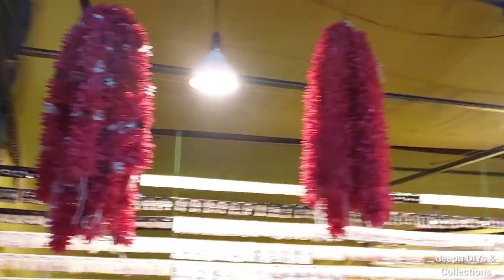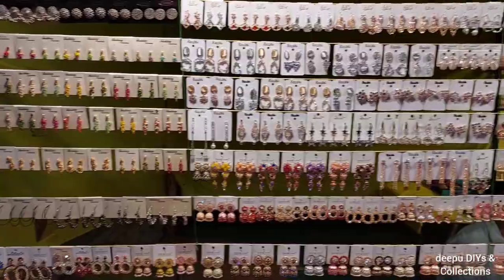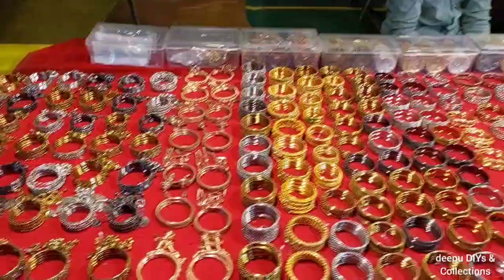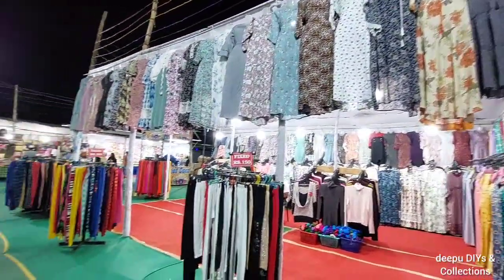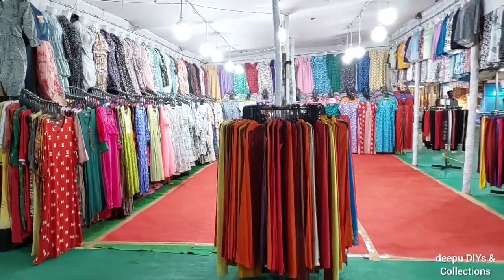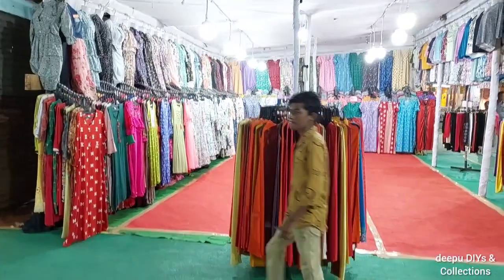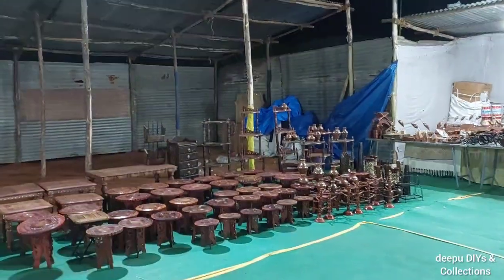We have artificial garlands here. We have a lot of clothing stores here — there are a lot of clothes. There is also a lot of clothes and many stores here.